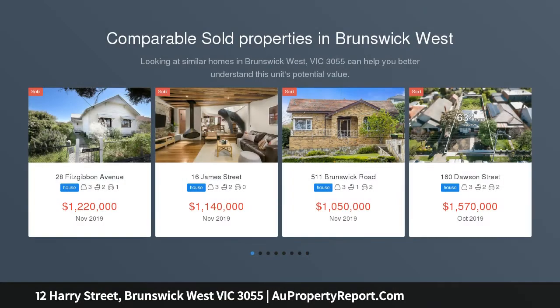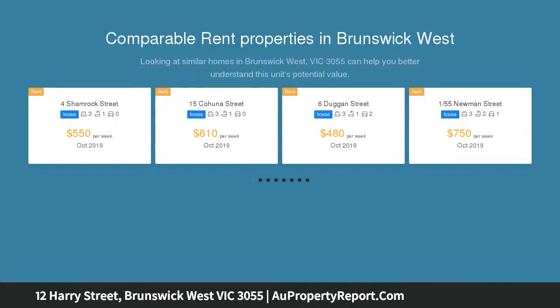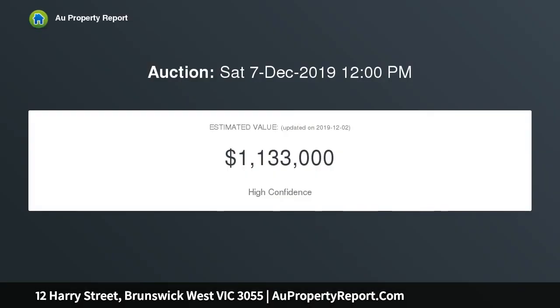Providing the perfect combination of position and potential, it's not often you come across an enticing opportunity like this one. Sitting elevated on a generous 500 SQM allotment in a sought after Brunswick West setting, with Melville Road eateries and Mooney Ponds Creek Trail within easy reach.